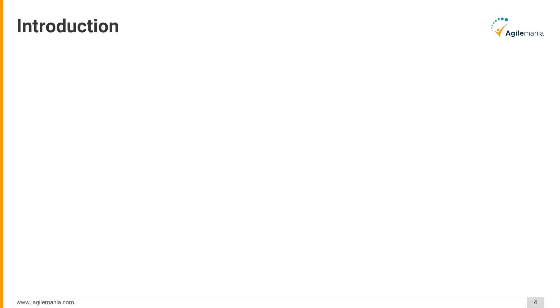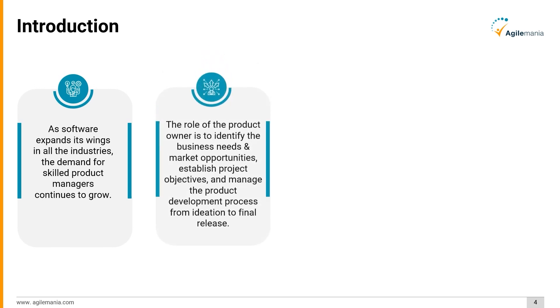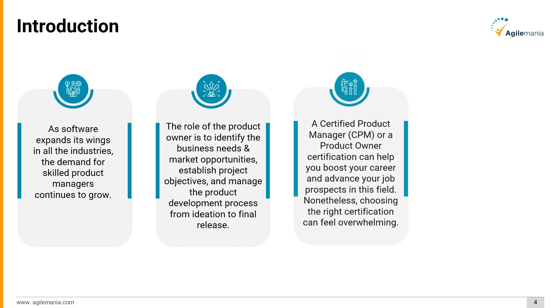As software expands its wings in all industries, the demand for skilled product managers continues to grow. The role of the product owner is to identify business needs and market opportunities, establish project objectives, and manage the product development process from ideation to final release. A certified product manager (CPM) or product owner certification can help you boost your career and advance your job prospects. Nonetheless, choosing the right certification can feel overwhelming.